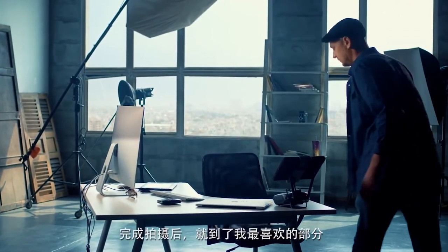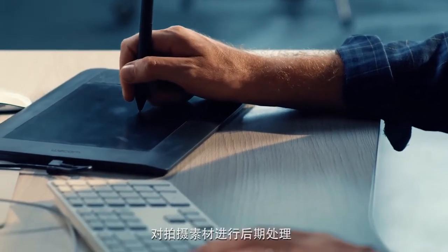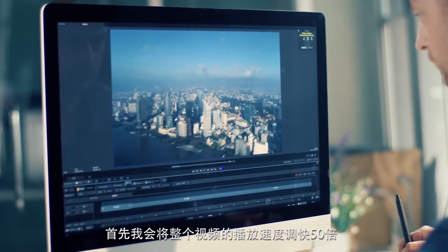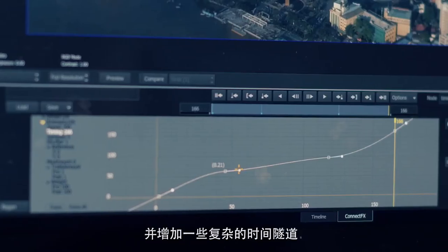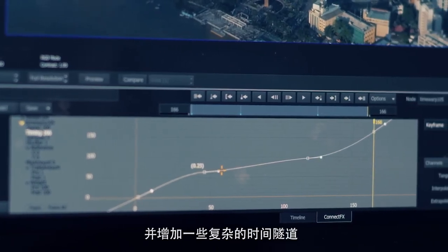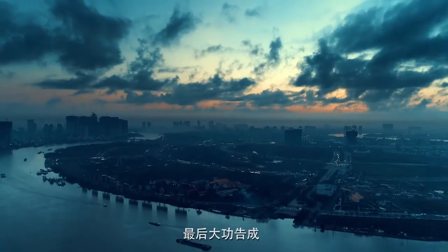Once I'm done shooting, it's time for my favourite part — tweaking the footage in post. The first thing I do is speed the whole thing up 50 times, review my rushes, make selects, adding more complicated time warps in there, and work on a really beautiful colour grade to make it look like a really nice finished project.